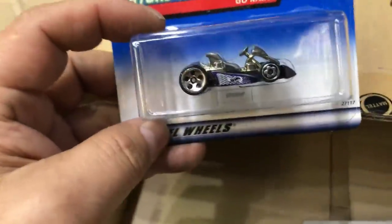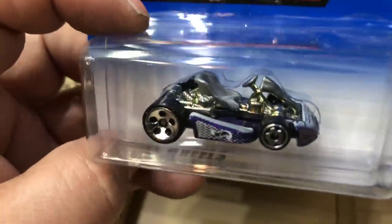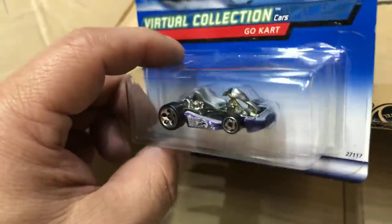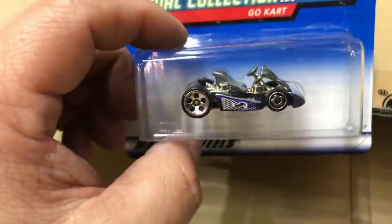Next we have the Virtual Collection Go-Kart. Look how tiny it is - I could probably step on it and I wouldn't even see it. Look at that small seat. Pretty cool.